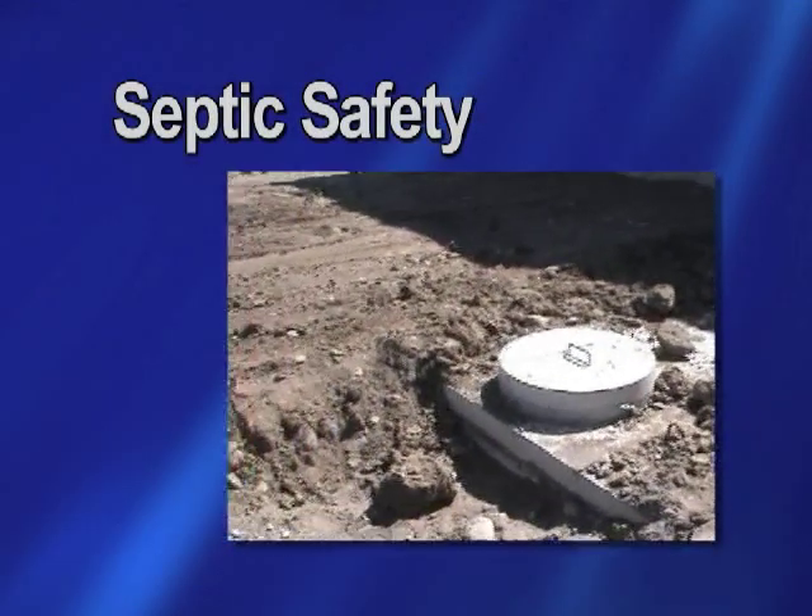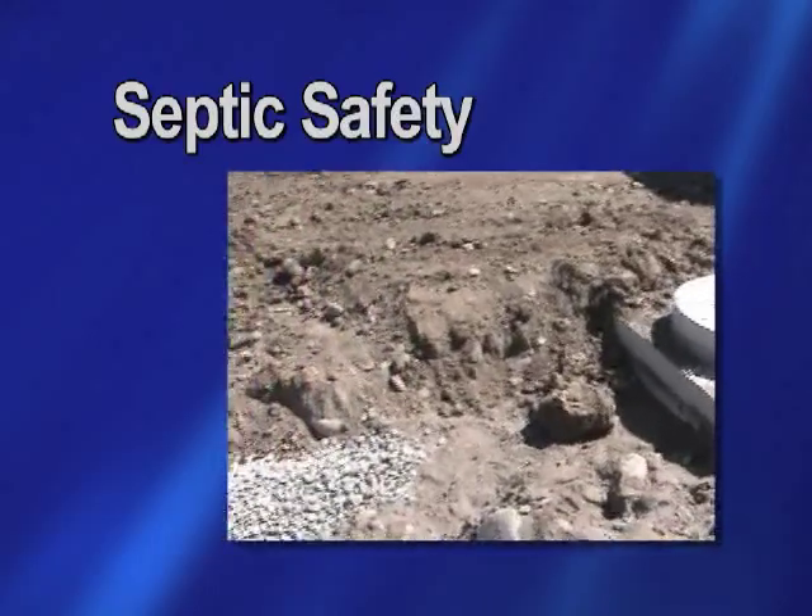What you need to know about managing your septic system. Our role as the Health Unit is to ensure that all septic systems that are installed are installed as per the Ontario Building Code. We also want to ensure that no water supplies or environmental issues will arise.